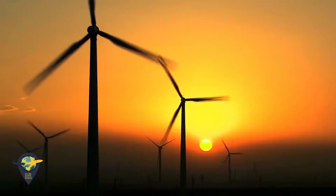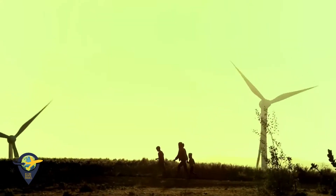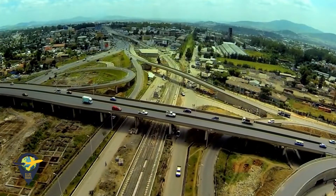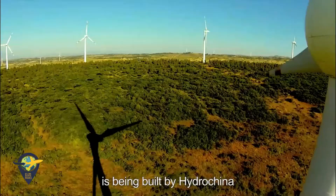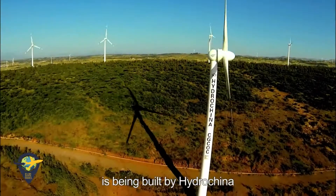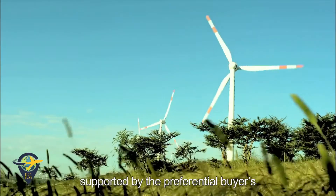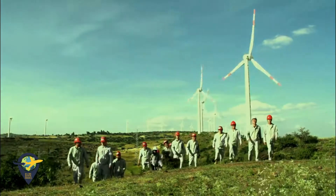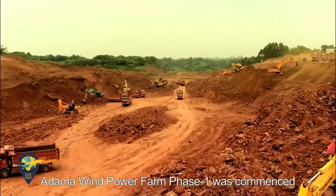Adama lies at the throat of the Rift Valley, 90 kilometers away from the capital city Addis Ababa. The largest modern wind farm in East Africa is being built by HydroChina. It is the first clean energy project supported by the preferential buyer's credit from Exim Bank of China. In June 2011, Adama Wind Power Farm Phase 1 was commenced.